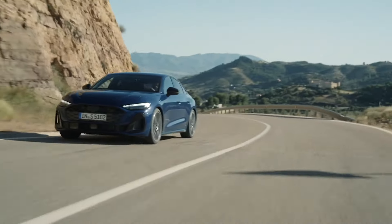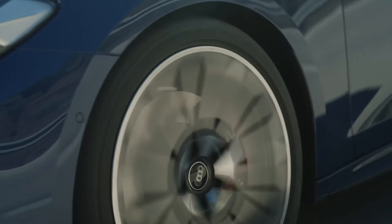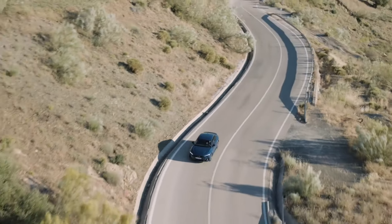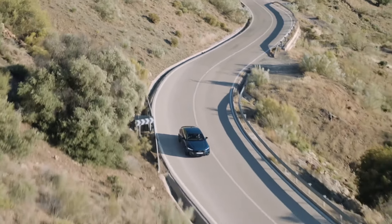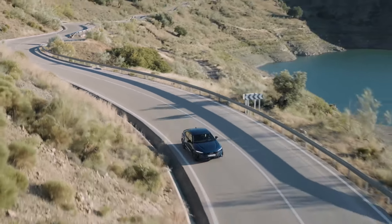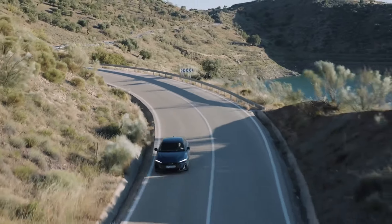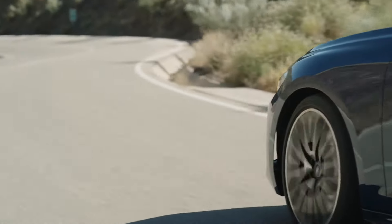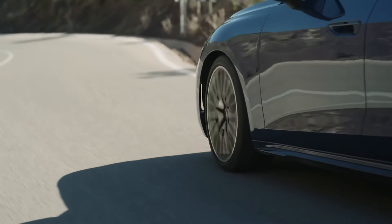Price and launch: the Audi S5 will be launching in Germany and other European markets in November 2024. Orders open in July 2024, with the S5 starting at a competitive price that reflects its premium positioning and extensive standard equipment.